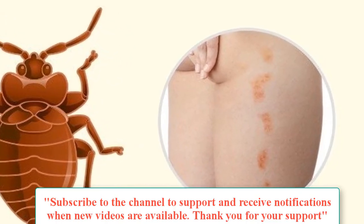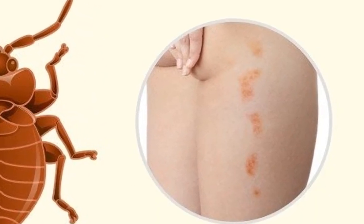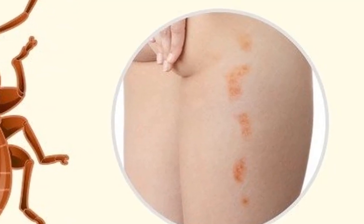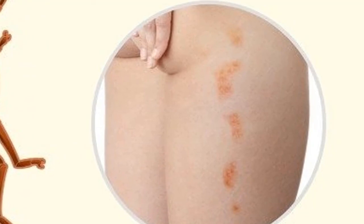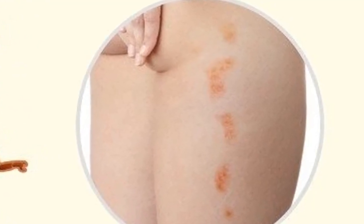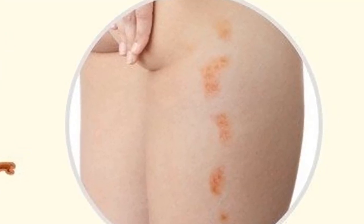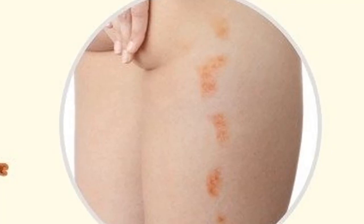Bed bugs: at first glance, bed bug bites look like flea bites, mosquito bites, or allergies — skin becomes red, swollen, and itchy. However, there is a way to recognize bed bug bites: they are very close together and look like small pathways on the skin, and are often more painful than mosquito bites. You can see them better in the morning after being bitten the previous night.